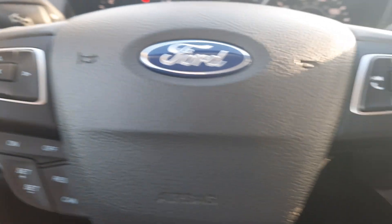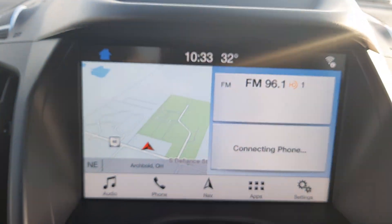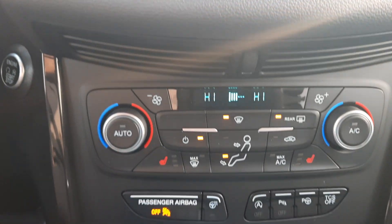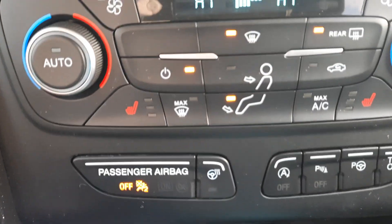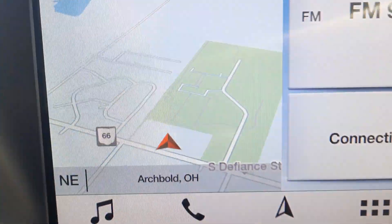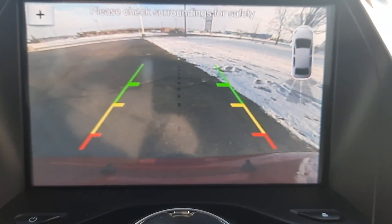We've got cruise control and menu controls. Center stack. We've got heated front seats, heated steering wheel, navigation, and a backup camera.